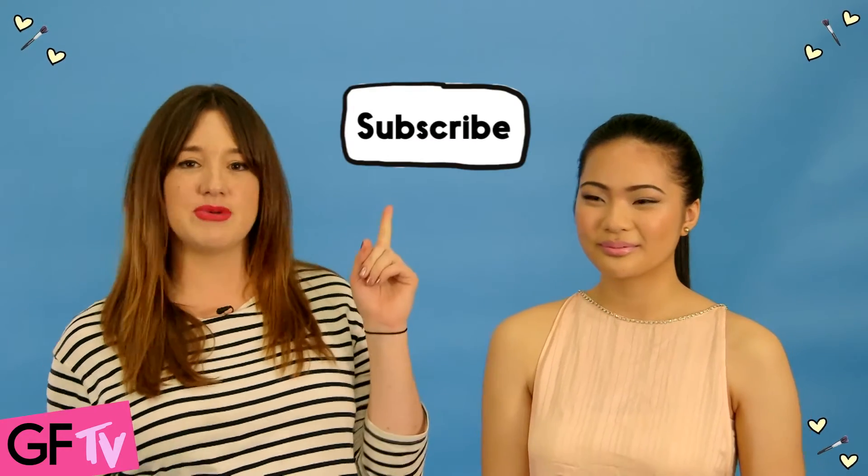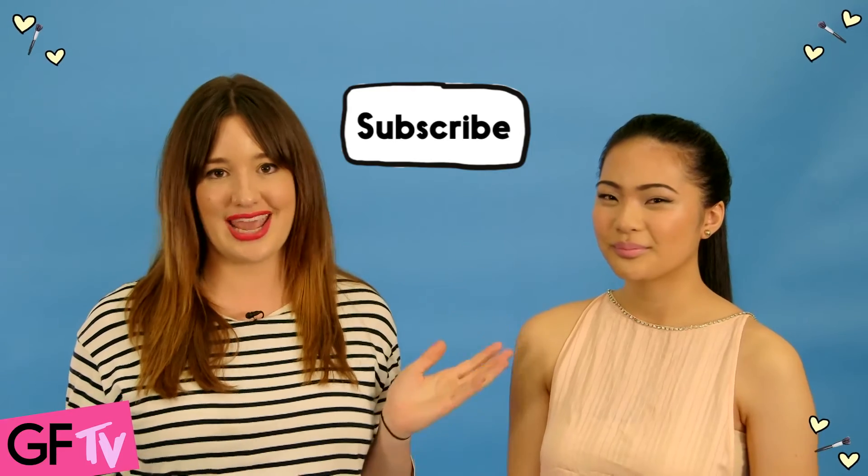Cool guys! I'm sure that you look just as awesome as Shania does here with her flawless skin. Don't forget to subscribe to the GF TV YouTube channel — just click here. There's heaps more beauty tips and other awesome stuff to check out.